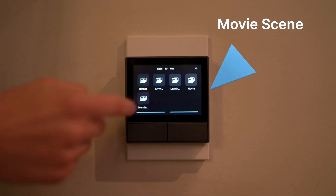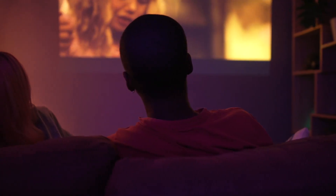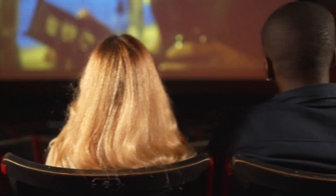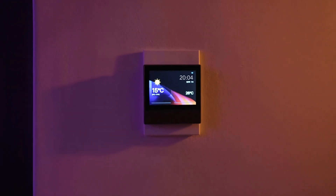When it's time to chill, use your customized scenes to unwind and relax. The NS Panel is also a dual-button wall switch for your most commonly used devices, appliances, or lights.